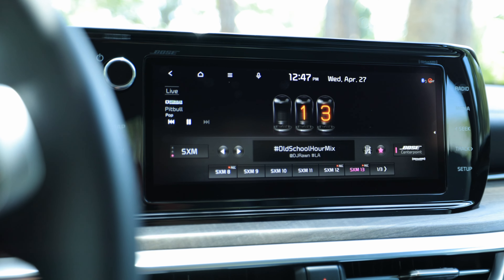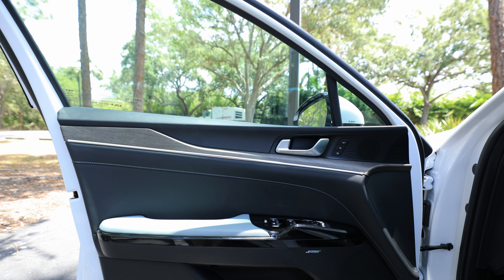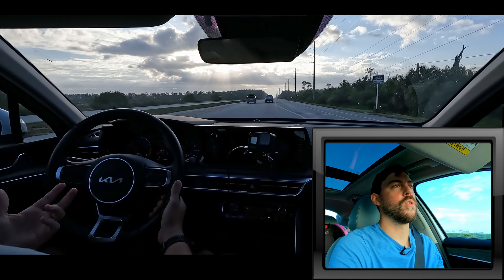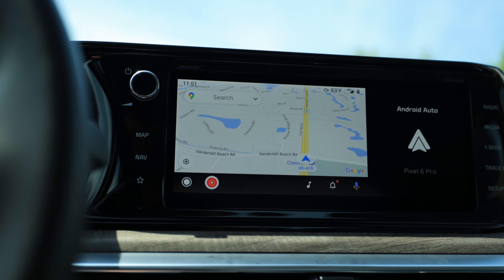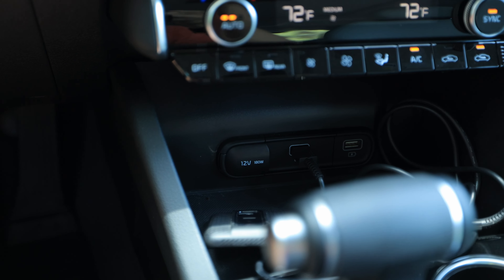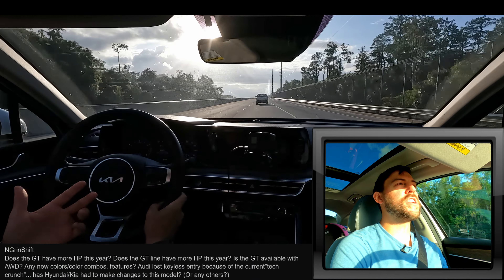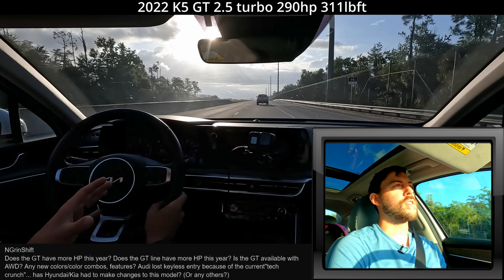The large screen in the middle is what we come to expect on higher trims of Kia and Hyundai products. The software is really good. We do have a Bose sound system that sounds really good for a vehicle of this class. Of course, Android Auto and Apple CarPlay — unfortunately not wireless. We also don't have USB-C ports at all. We have five USB ports but they're all USB-A and they don't charge that quickly. And Grand Shift is asking about the power of the GT trim — it's unchanged from last year.